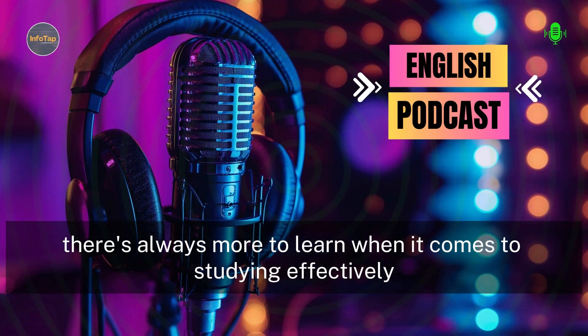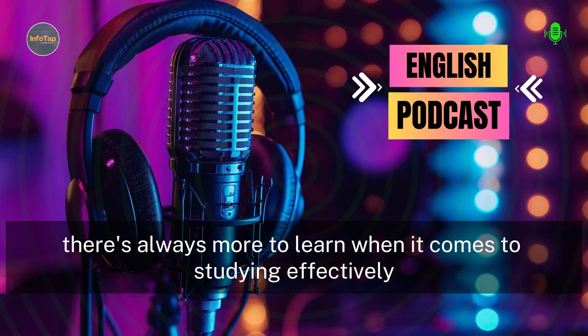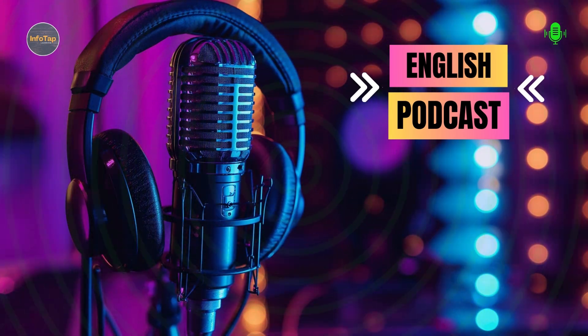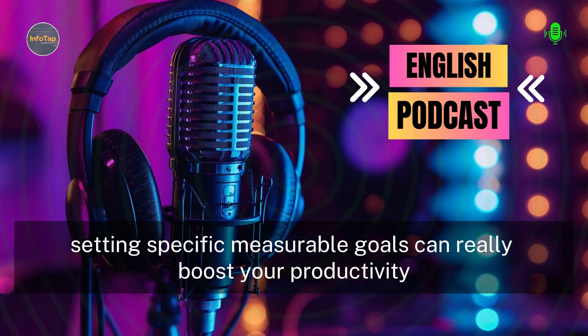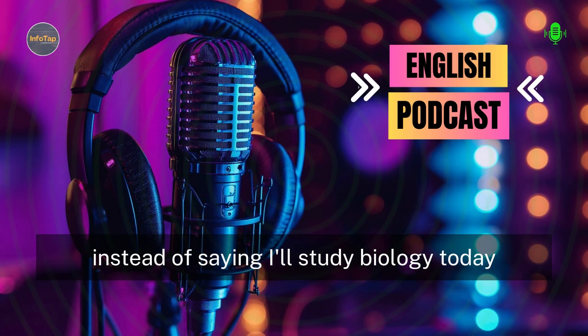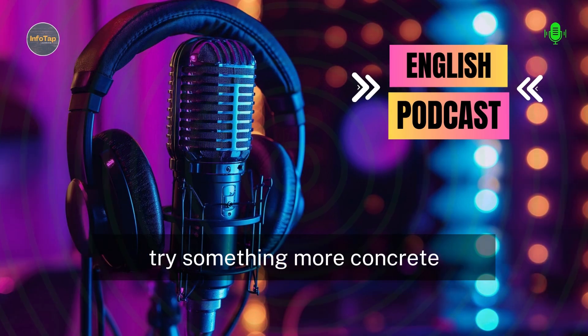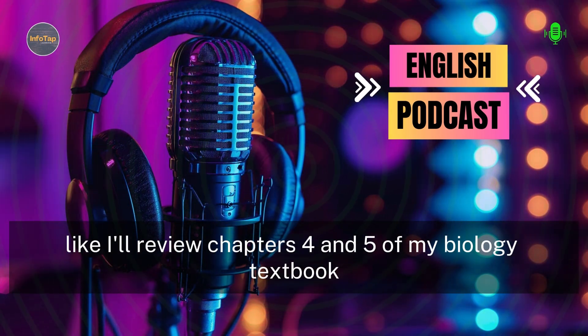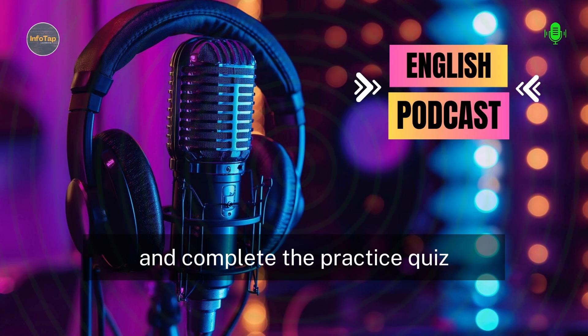There's always more to learn when it comes to studying effectively. Let's start by discussing the importance of setting specific goals for your study sessions. Setting specific, measurable goals can really boost your productivity. Instead of saying 'I'll study biology today,' try something more concrete, like 'I'll review chapters 4 and 5 of my biology textbook and complete the practice quiz.'